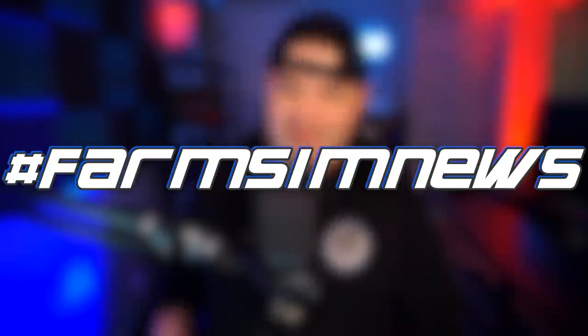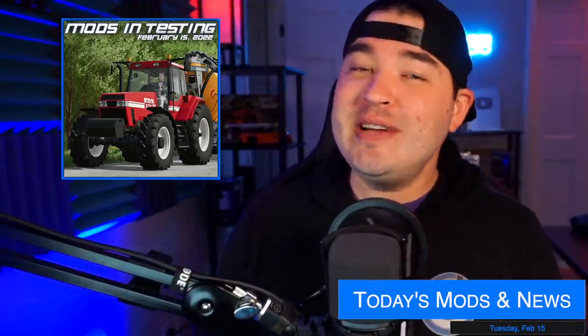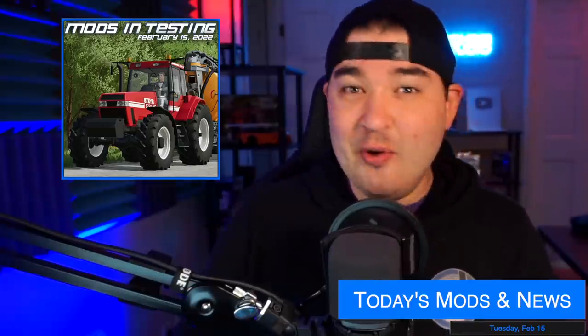Yo, what's going on everybody? No Beard Go Ham here, welcome back to the channel. It's Farm Sim News, baby! It feels weird to do Farm Sim News in this room today. We've got 228 mods in testing.